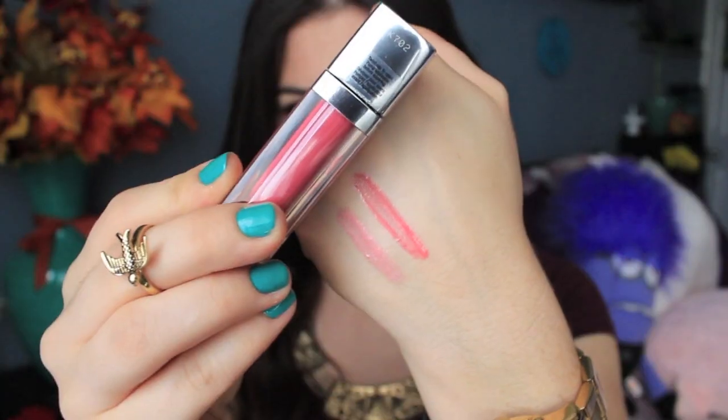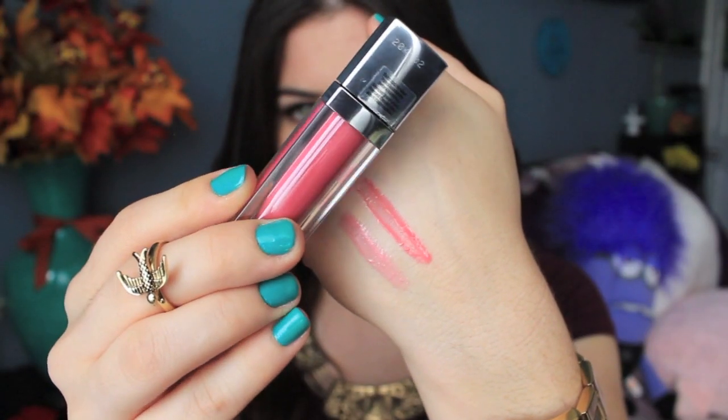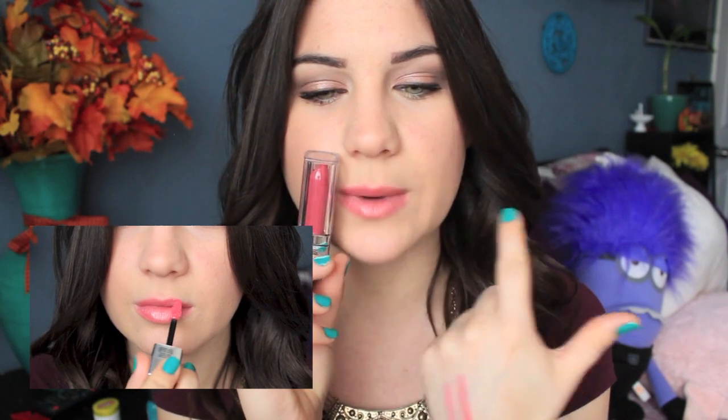The next shade I bought is called Rose Redefined, and it's a super pretty, kind of pinky, corally, almost mauve-y color. This is what it looks like on my lips, also next to the tube. I feel like the color matches the tube really well, so that's a good sign. I just can't help but mention again — these are so thick and smooth and really moisturizing, and it's not thick in an uncomfortable way. I actually really like it.